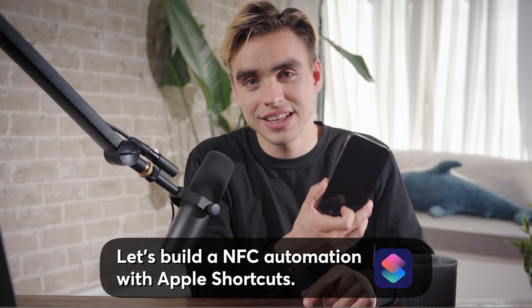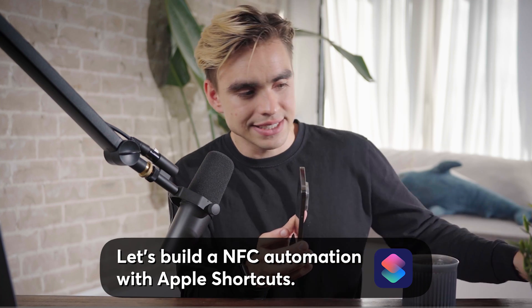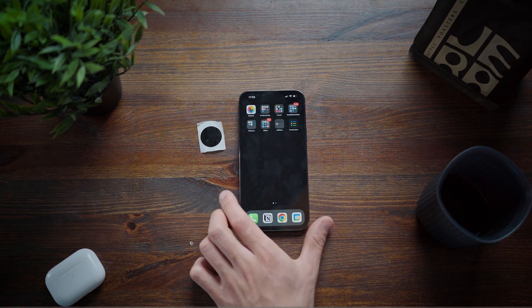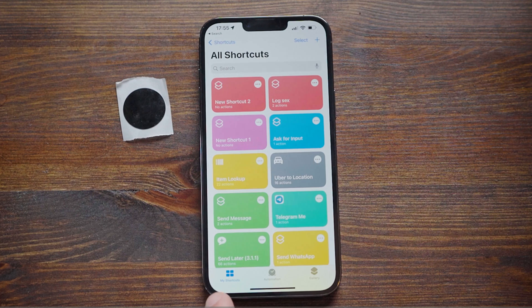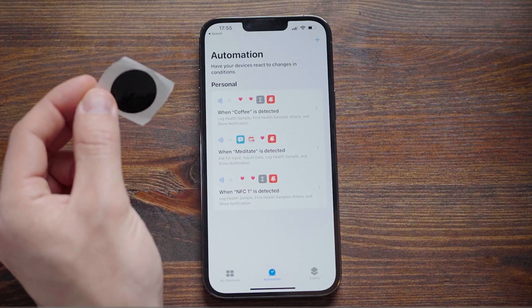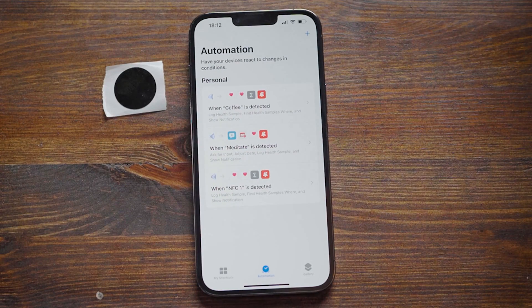Now that we have our perfect cup of coffee, I'm going to show you how to make tracking super easy. You need an iPhone — we're going to use the Shortcuts app. In Shortcuts you have three tabs: the Gallery with pre-built automations, My Shortcuts for shortcuts you activate by tapping, and Automations — shortcuts triggered automatically by a trigger event, which can be location-based or triggered by an NFC chip.